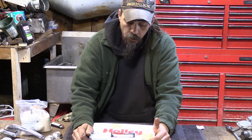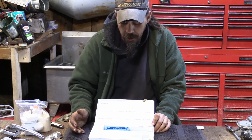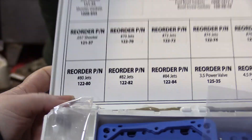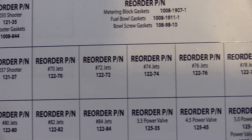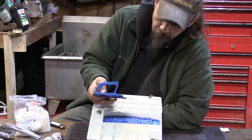This box says Holley — it's basically a carburetor rebuild kit with some basic parts in it. What comes in a carburetor rebuild kit? This one has a bunch of different size jets, different size squirters, different power valves, and a stack of bowl gaskets.